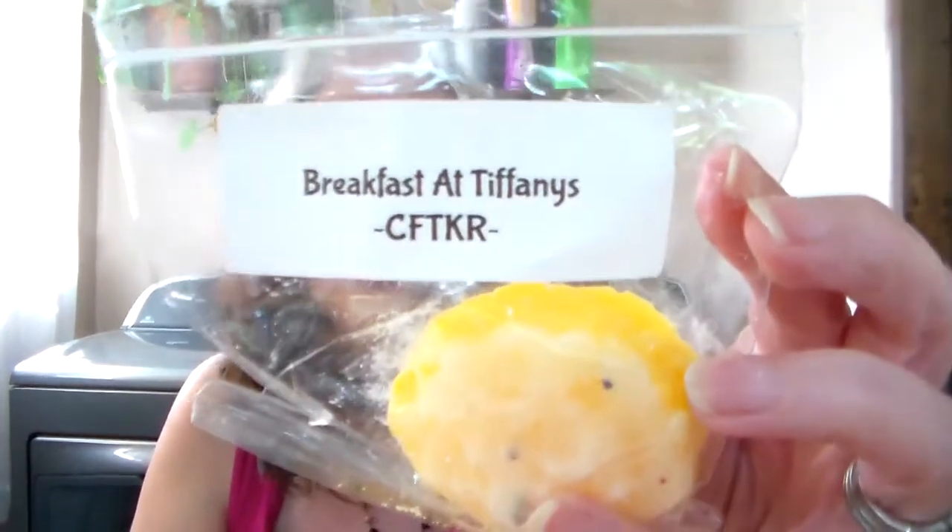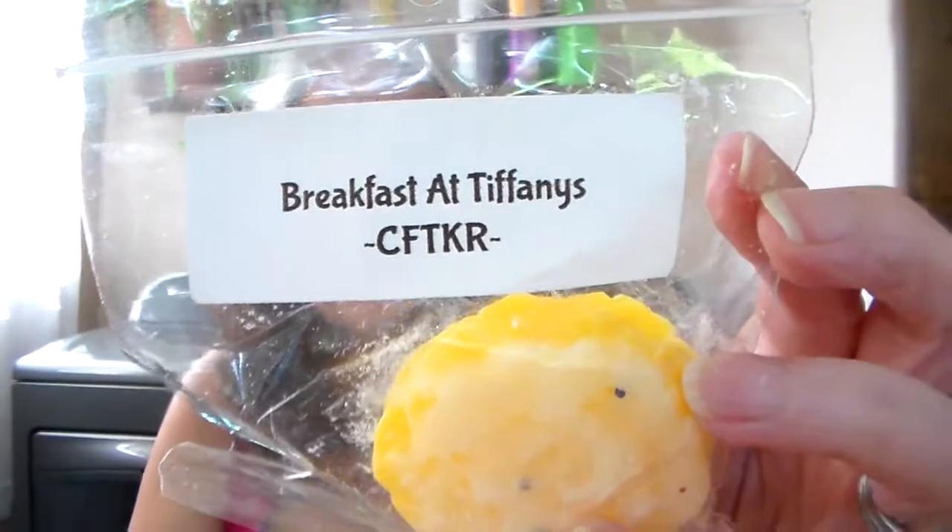Then Breakfast at Tiffany's — I'm not sure what that is. It's got this cute little cookie shape, I think. This one's different, I don't know what it is. It doesn't smell foodie to me. There's like a greenness to it. It's good, I just don't know how to describe it.